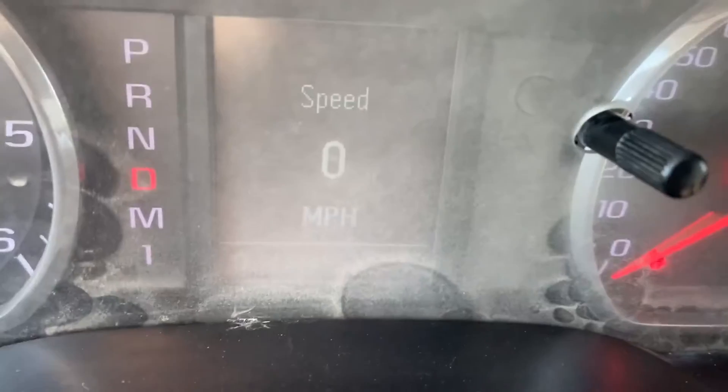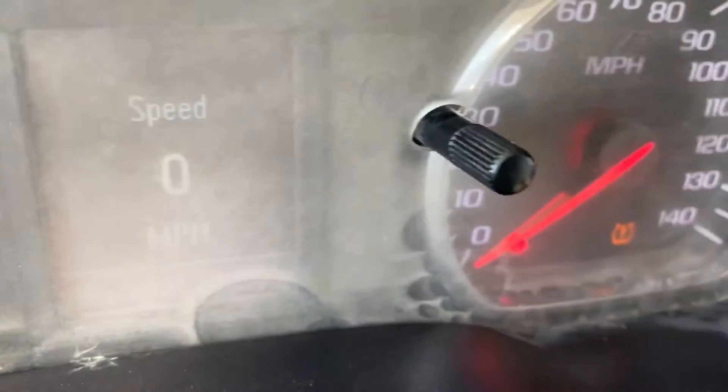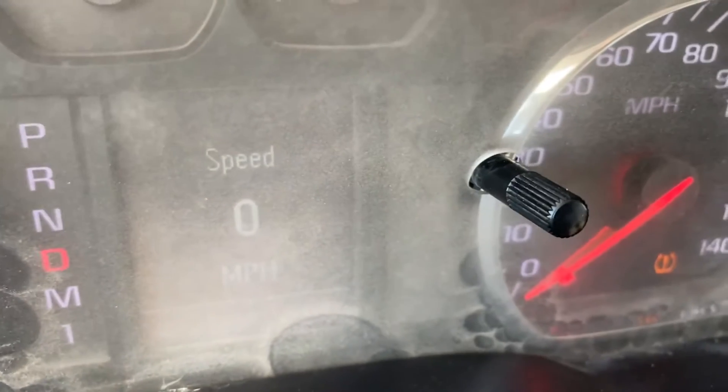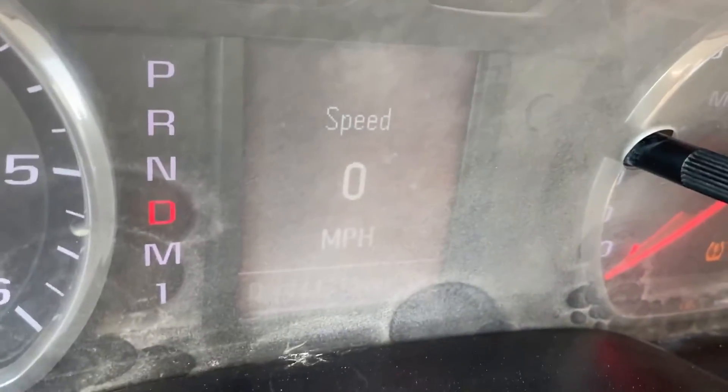2015 GMC 2500. You can make out the miles, a little dusty, but 141,313 are the miles.